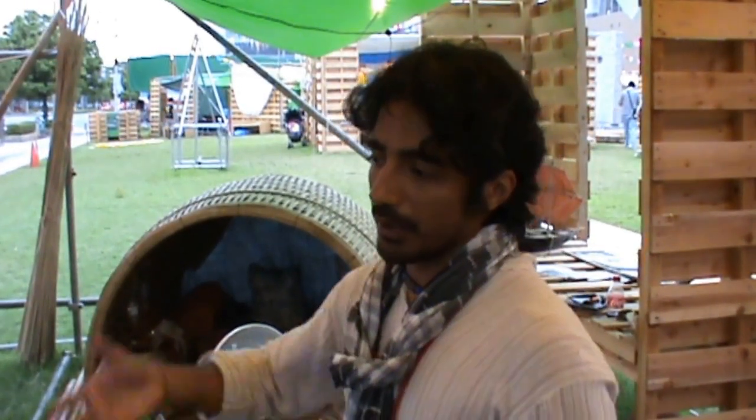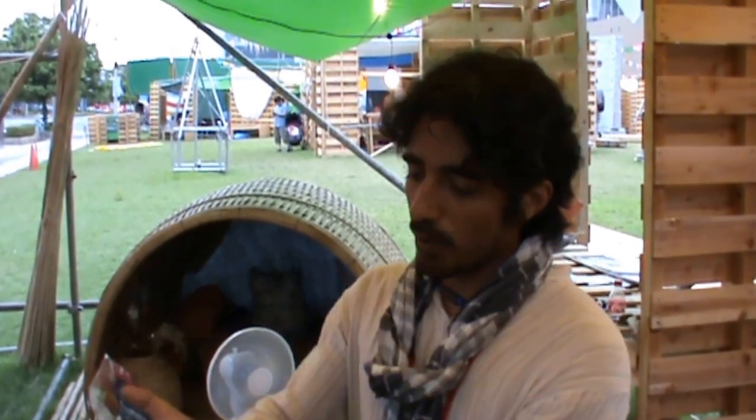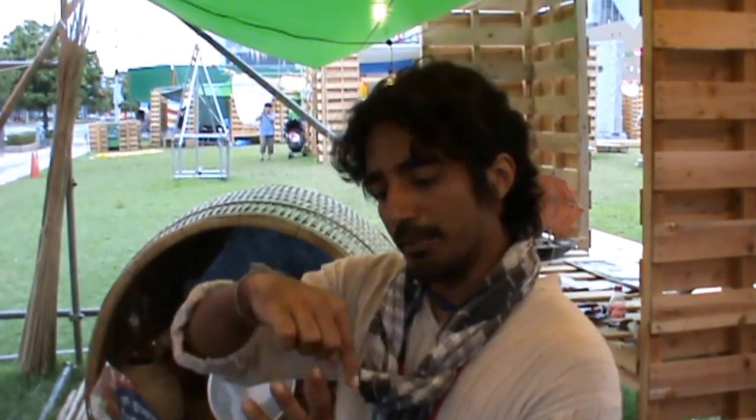One of the unique things about the boats in Bangladesh — especially the river boats, not so much the sea boats — is that we make the skin first. Unlike other boats where the skeleton is made and the boat is built around it, we make the skin first, and then the skeleton is put in for reinforcement.